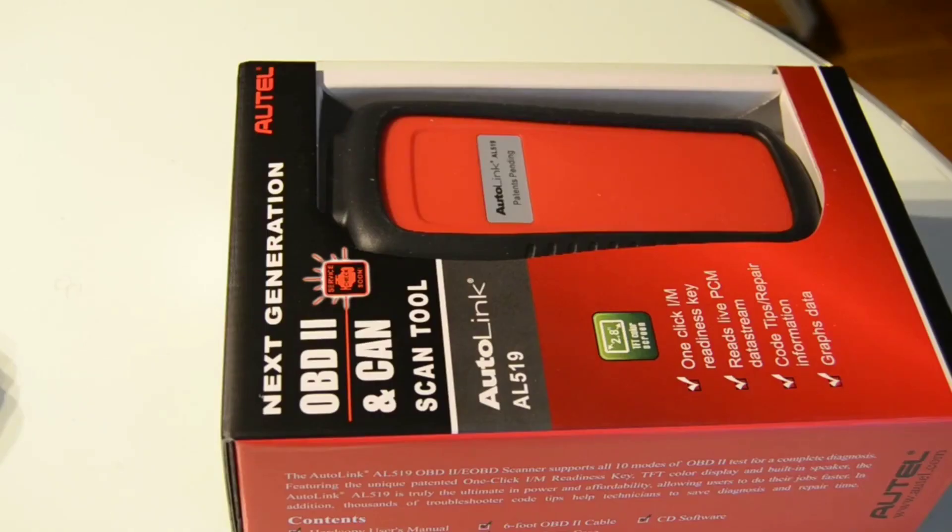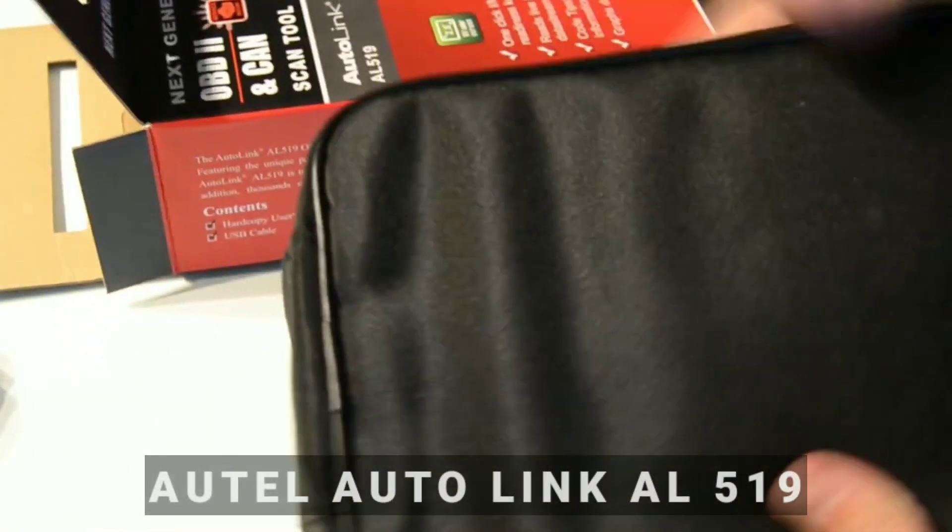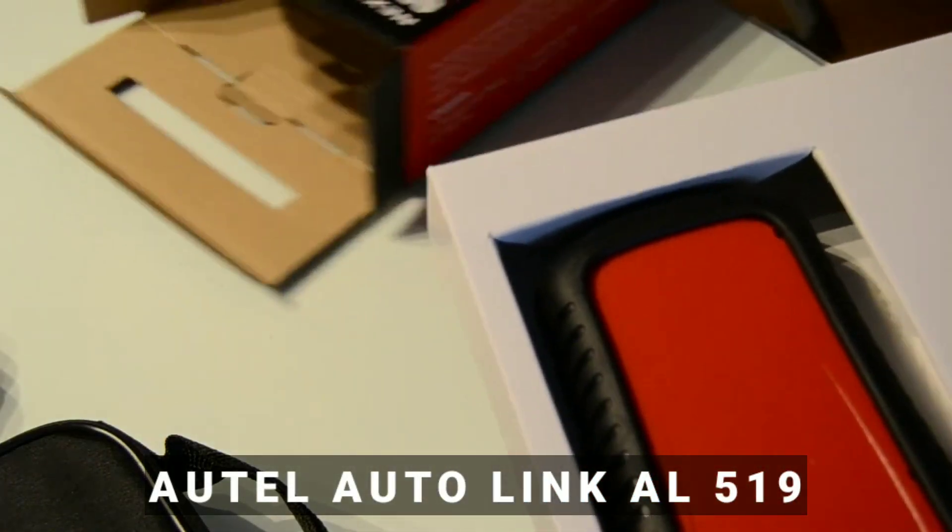Hello everyone, my name is David Richard from WeeklyTools. Back to our channel — today we have an exciting review for all the automotive enthusiasts out there. We'll be taking a closer look at the Autel AL519 OBD2 scanner.